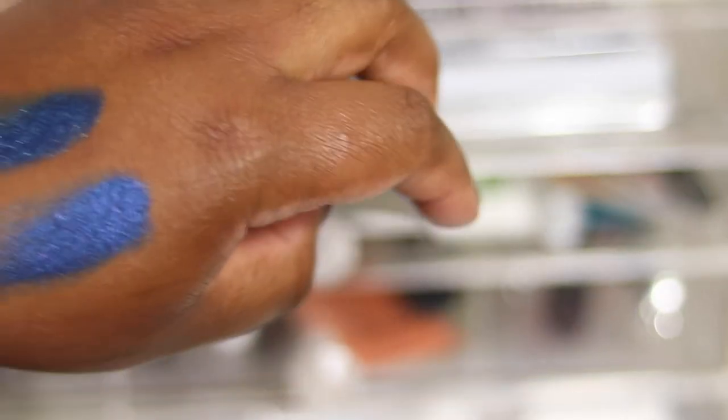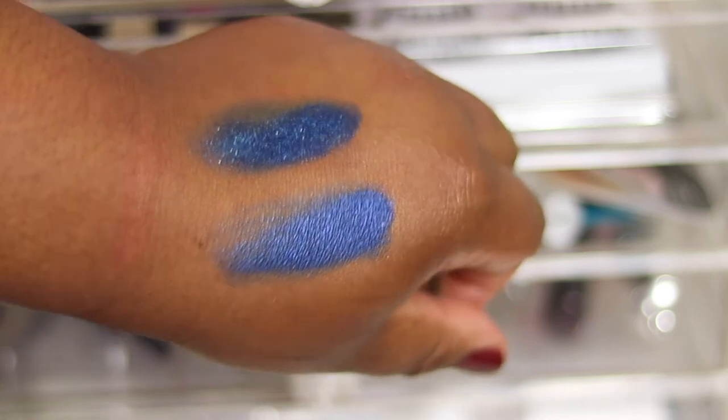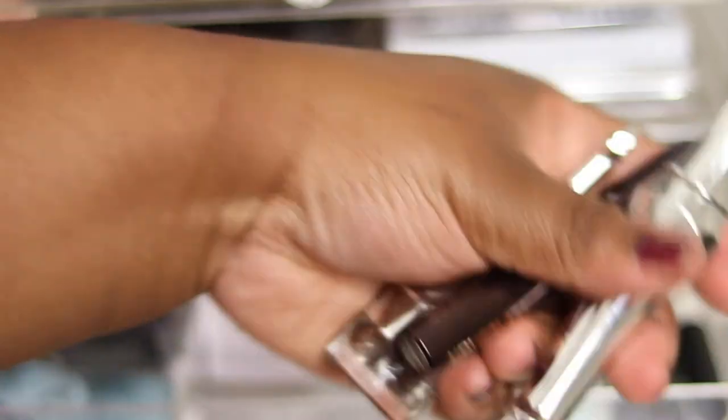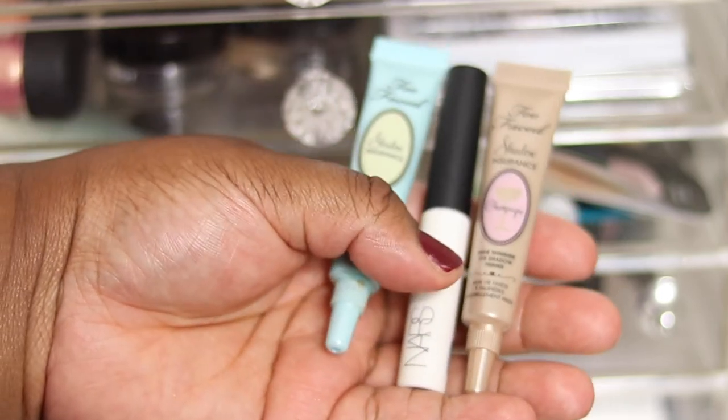I've got the Benefit Cabral which we're keeping. The brow gel we'll get rid of - I think it's gone. The Hourglass brow gel I love and use every day, especially when I'm in a rush, keeping. Got random primers - we'll get rid of all of those, I think they've all had their day.